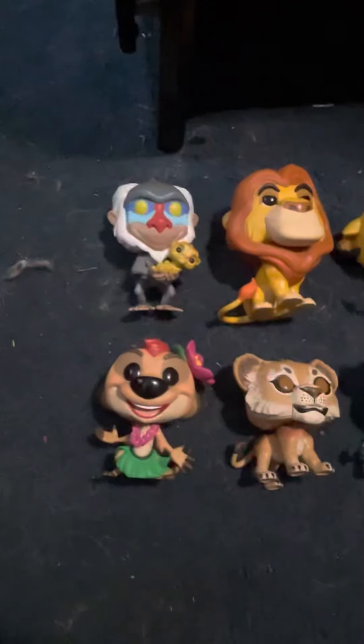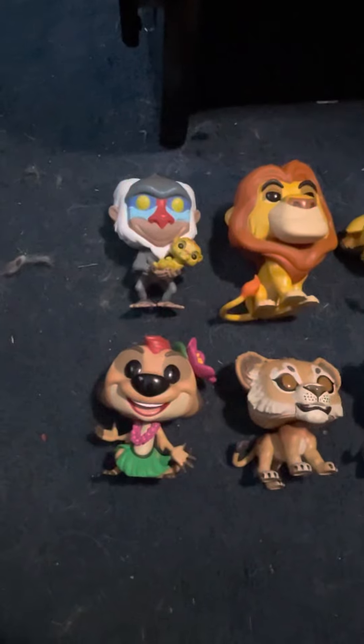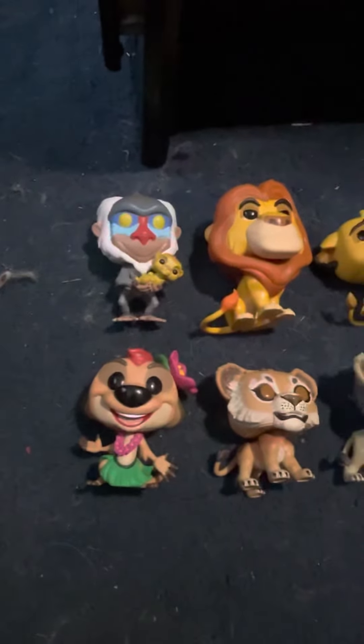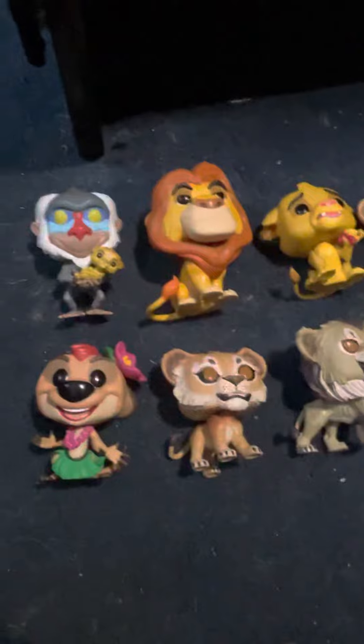I'm still trying to get the three-pack of Shenzi, Banzai, and Ed, because those are characters I don't have in my collection yet, and my collection's kind of small. And I also want that animated Scar to go with the animated ones, because he'll make a great addition.